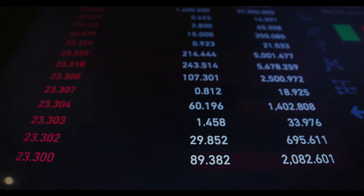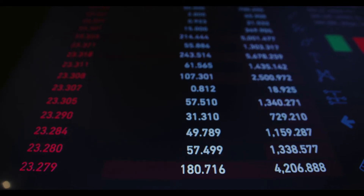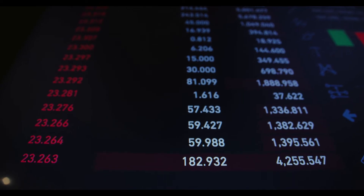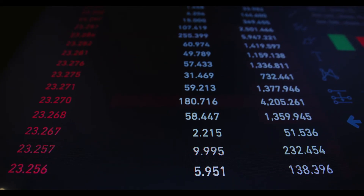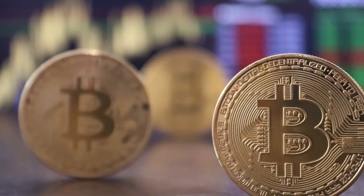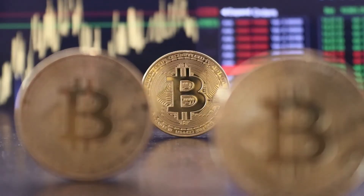Bitcoin price prediction 2023: The price of Bitcoin is predicted to reach a minimum level of $90,669.39 in 2023. The Bitcoin price can reach a maximum level of $106,586.98 with an average price of $93,185.57 throughout 2023.